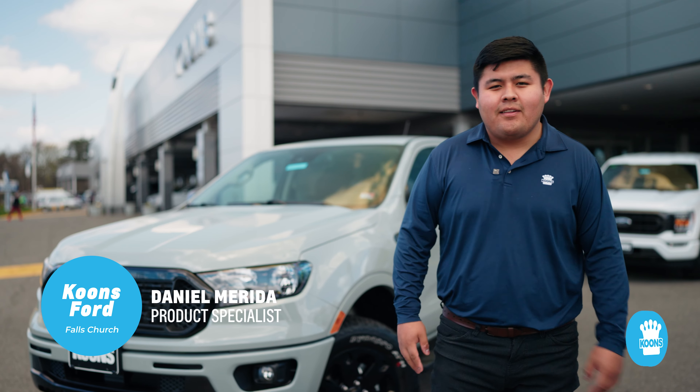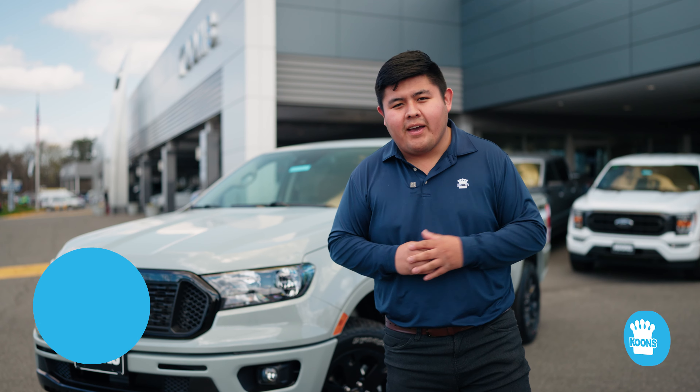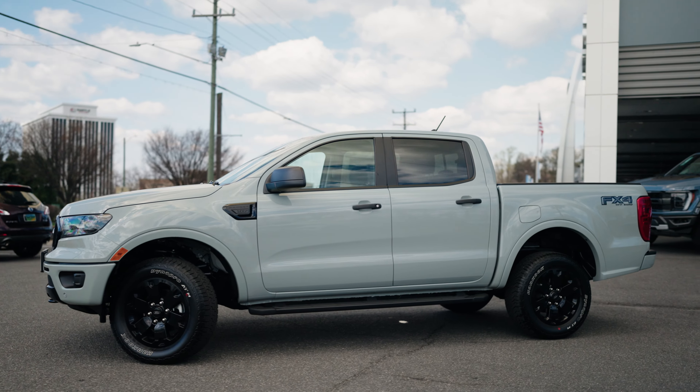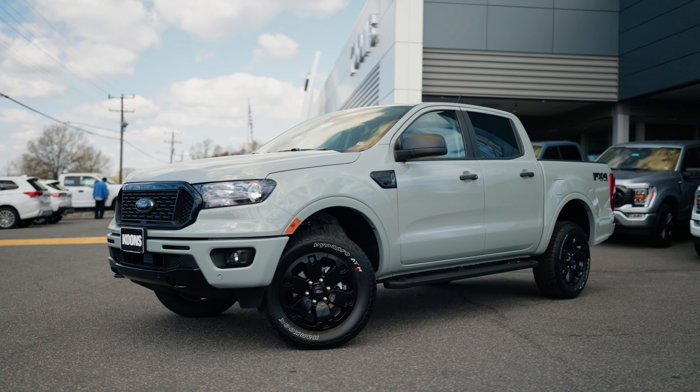Hey guys, my name is Daniel. I'm one of the product specialists here at Coons Ford Falls Church. Right behind me, we got this beautiful 2023 Ford Ranger XLT with the FX4 package on it.